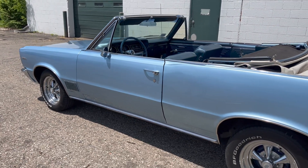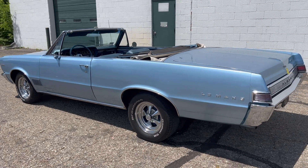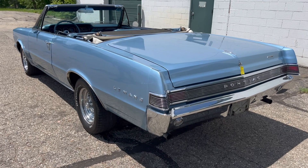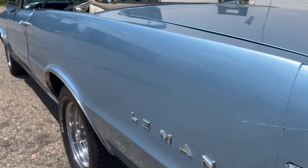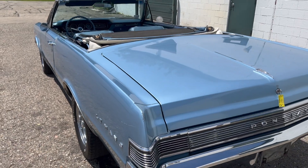Again, this is the factory blue metallic paint. I would say overall the car is a beautiful driver. I could pretty much sit here and nitpick the paint all day — there's a little chip, scratch down the side — but it is a solid, honest car.